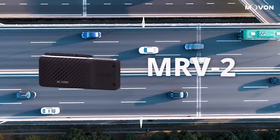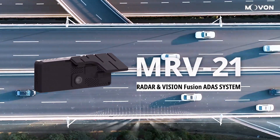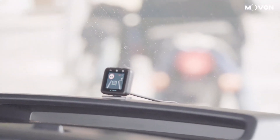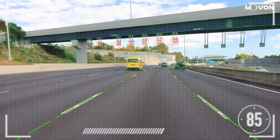MRV21 is the world's first radar and camera sensor combined ADA system in the aftermarket. The camera sensor detects vehicles, pedestrians, lanes, and road signs.